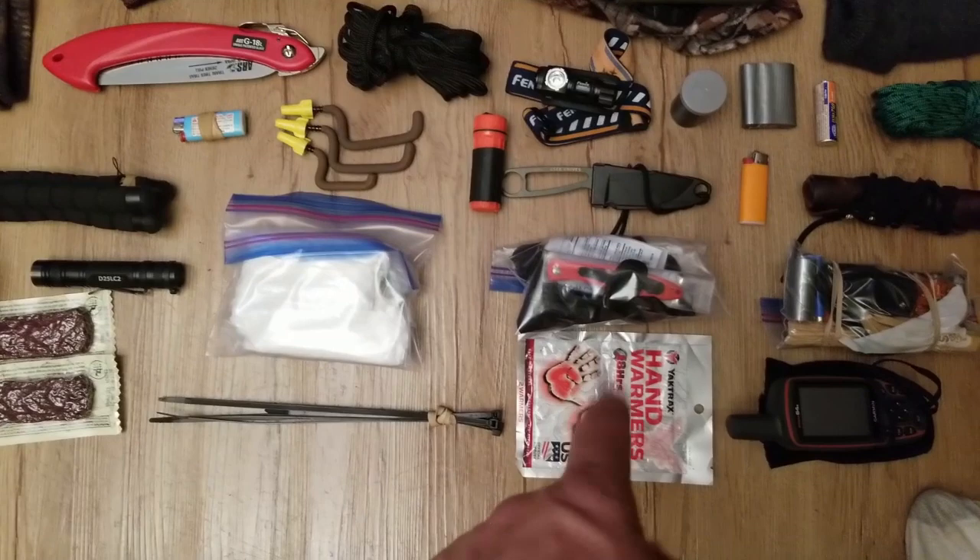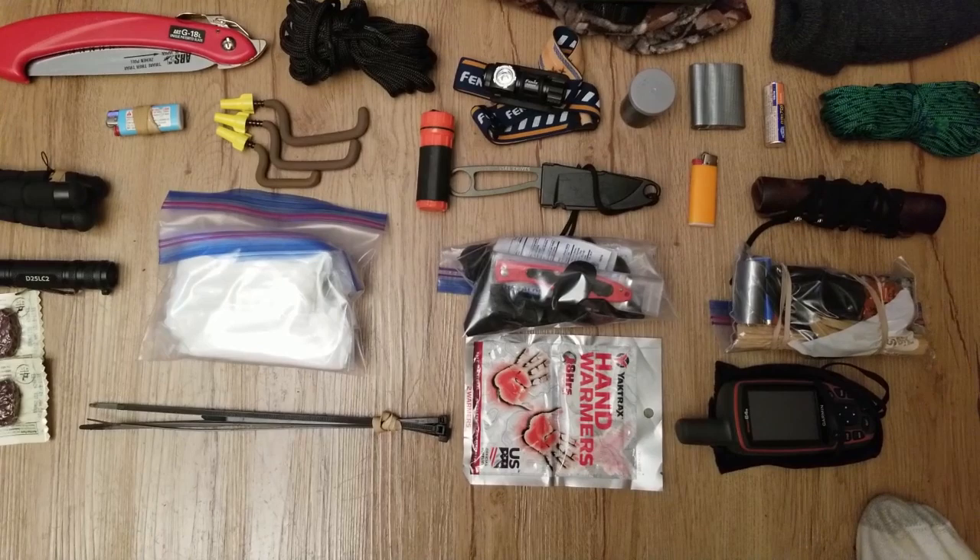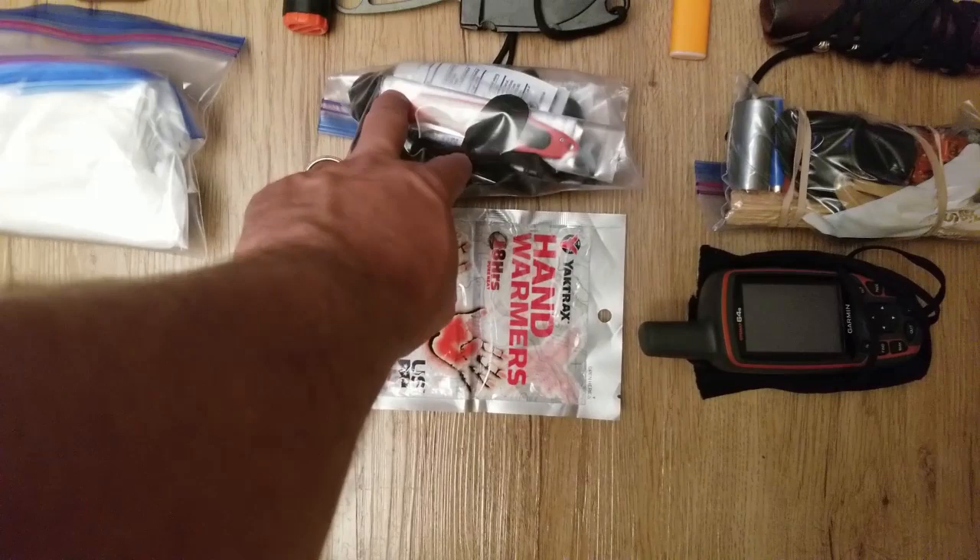I always carry a set of hand warmers with me too. I can put them in my boot if I need to, I can put them in my pocket. Just having them in your pack — if you happen to get caught off guard one morning and you weren't dressed good enough and you need a little warmth, you have it right there.